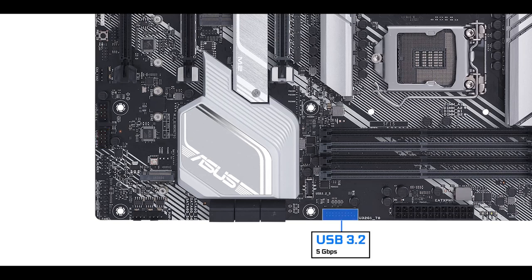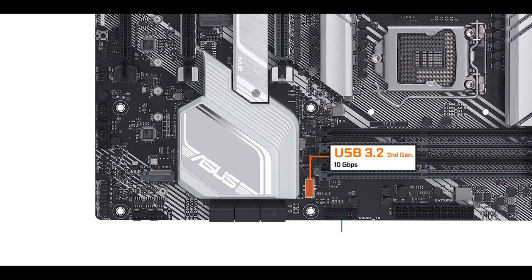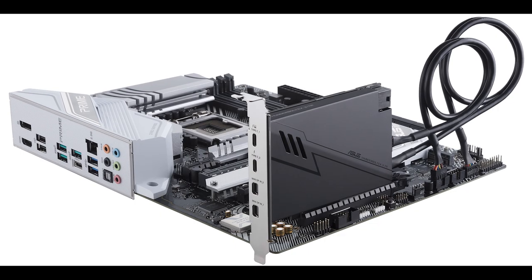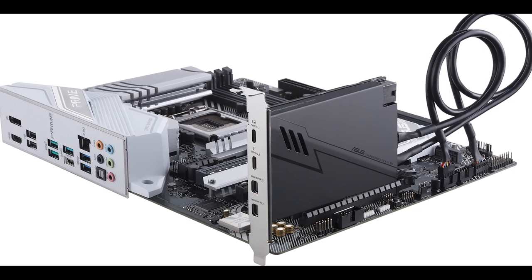Front panel connector-wise, we have two USB 3.2 Gen 2 plugs, one 5 gigabit front panel connector, and a 10 gigabit Type-C front panel connector — an upgrade over the Z390 which only had a 5 gigabit front panel connector. We also have Thunderbolt 3.0 providing multiple monitor support and up to 40 gigabit per second.